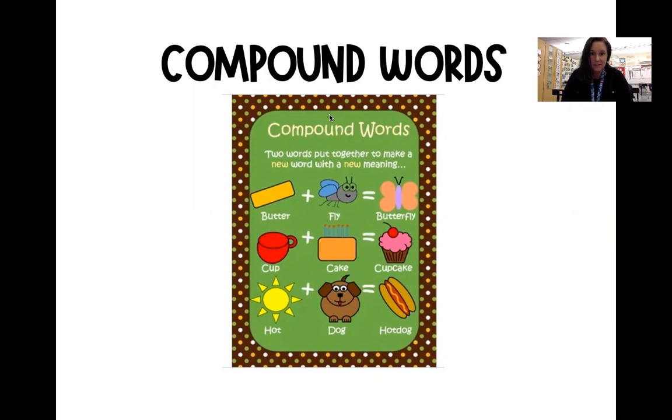So we have a couple examples. We have butter plus fly gets you a whole new word, butterfly. Or we have cup plus cake equals cupcake. Or we also have hot plus dog gets you a hot dog.